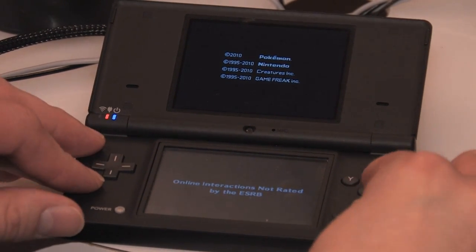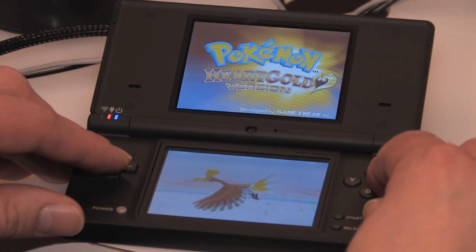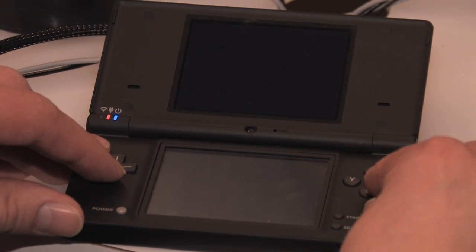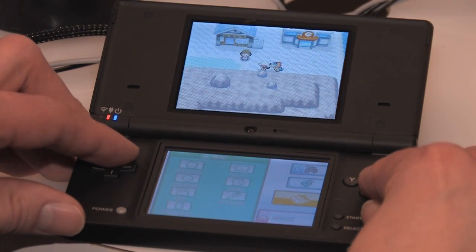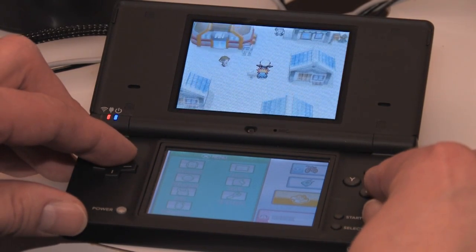Let's go ahead and hop right into the game, and I'll show you some of the new features they've added and some of the enhancements. Obviously the first thing you'll notice are the graphics that have been completely upgraded. The game really looks great — it creates a more lush and vivid experience for the player to adventure in the Johto region.